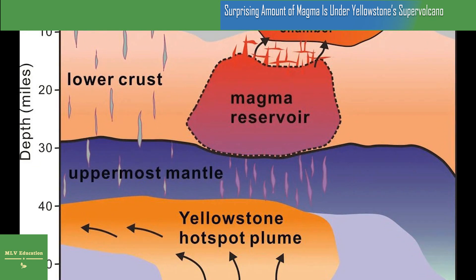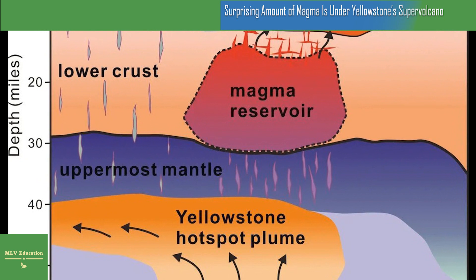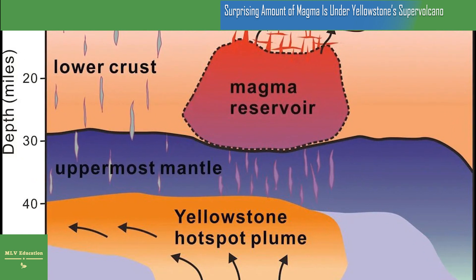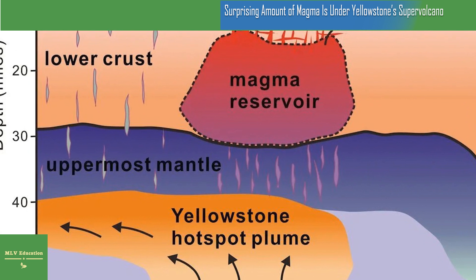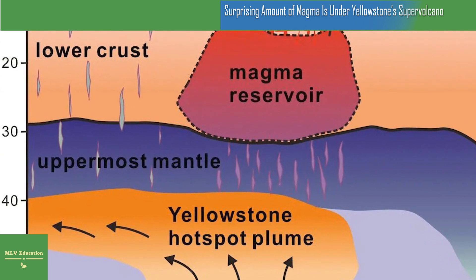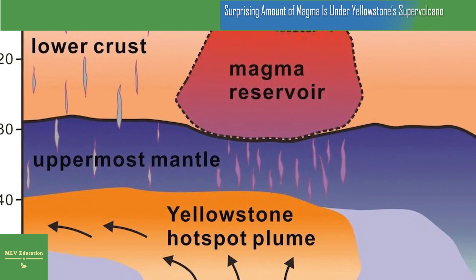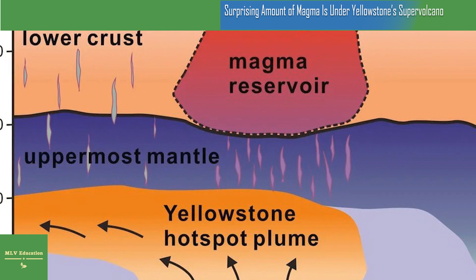It's a bit like getting a new lens on an old camera, says Michael Poland, a research geophysicist and the scientist in charge at the U.S. Geological Survey's Yellowstone Volcano Observatory, who was not involved in the study, to the New York Times' Robin George Andrews. It's the same camera, but you've got finer resolution now — you see with more clarity.